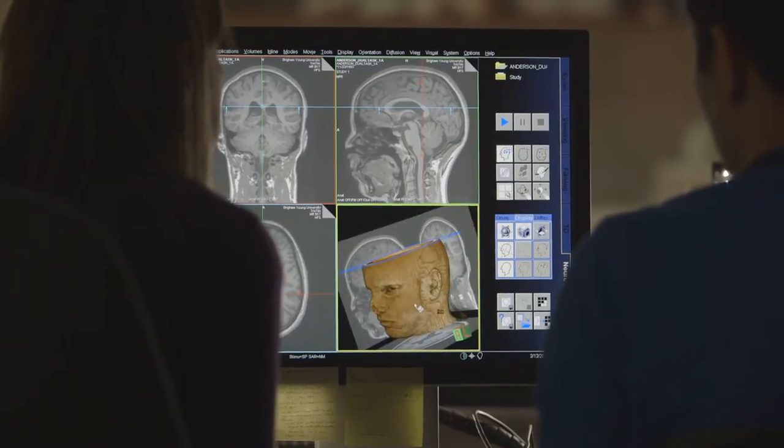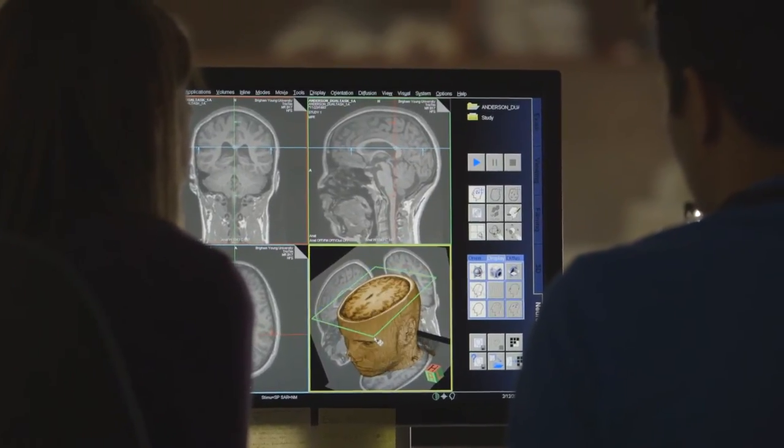With multiple exposures to a stimulus, our brain automatically devotes less and less attention until the stimulus becomes part of the background, like wallpaper. Using fMRI, we observed habituation as it occurs in the brain.